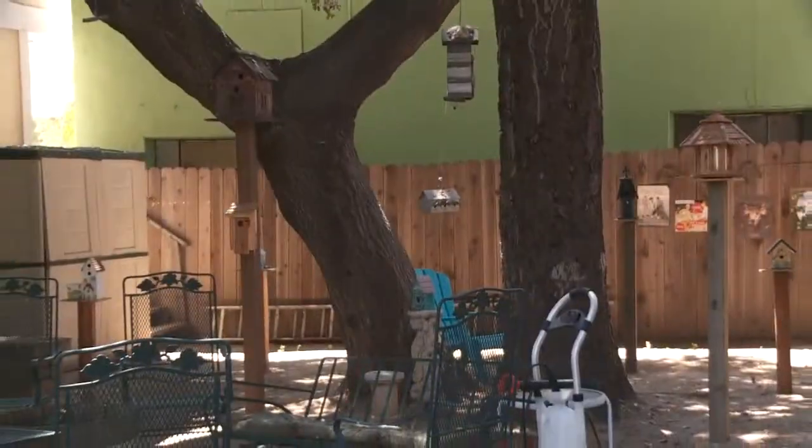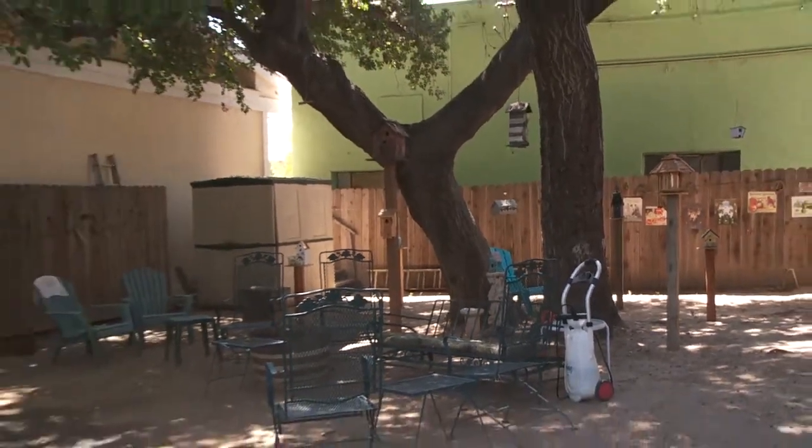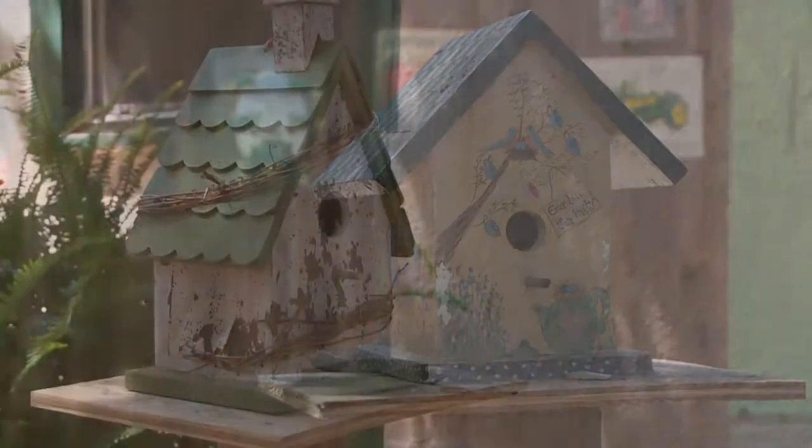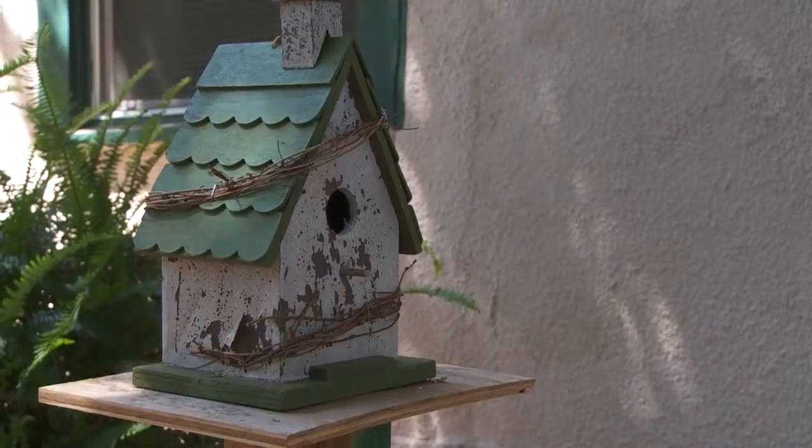The little birdhouses — any history behind those? Absolutely none. Because under an oak tree you can't really grow anything, so my residents come out here, they sit, they talk, and I wanted something with some decor, so I added the birdhouses just for it to be cute. Do many birds come by? Lots of them. Any snowbirds? Only in the snow months.